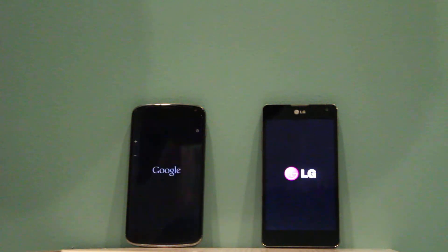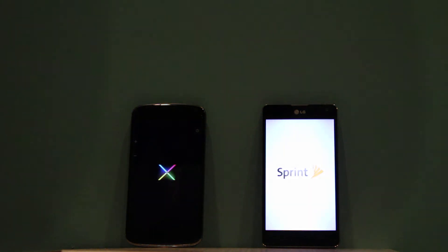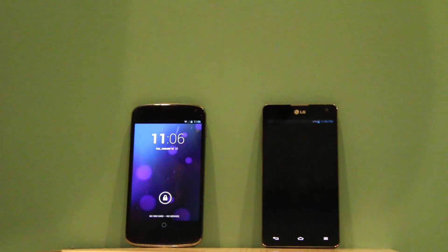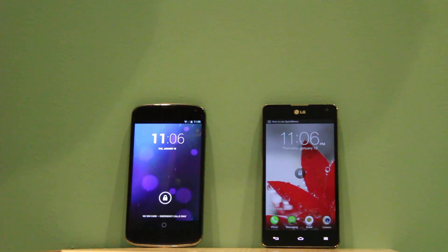And they're both incredibly good, incredibly fast phones, but the Nexus 4 will win slightly in the speed test here. As you can see, it's at the login screen about a second and a half before the LG Optimus G. So they both have great boot times, but the Nexus 4 does win out.